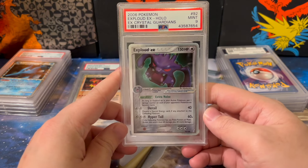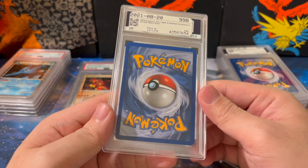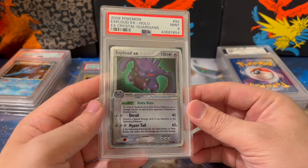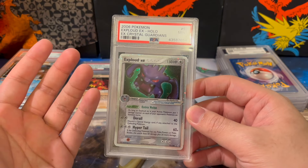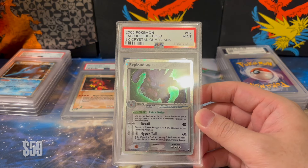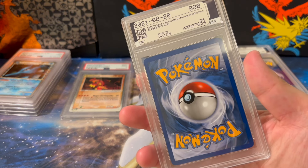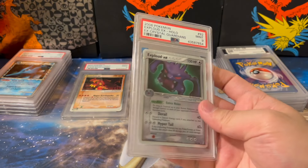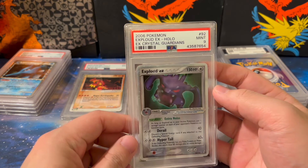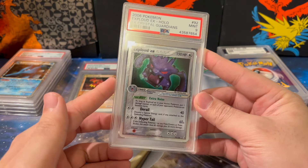Another beautiful EX card — the Exploud EX from Crystal Guardians. Similar to my previous logic, these are again pretty much the chase cards in a lot of these EX era sets. I won this for $60 including buyer's premium, so basically a $40-ish raw card. Finding a card this mint raw is pretty difficult. A lot of them are prone to holo scratches. Honestly, couldn't be happier getting a clean version already graded to a 9 under $60.